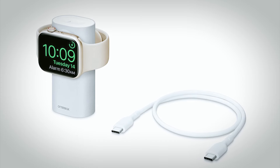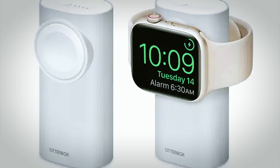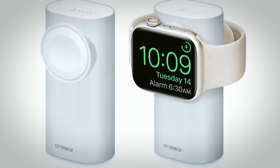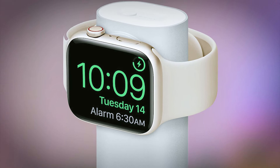You can also charge another device simultaneously with the included cable. What sets this charger apart is its unique and highly portable design, making it the ideal accessory for charging your Apple Watch while on the move.